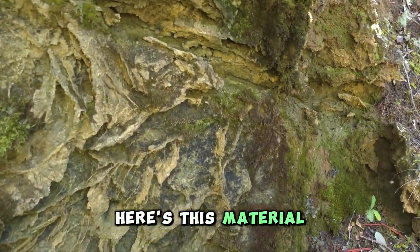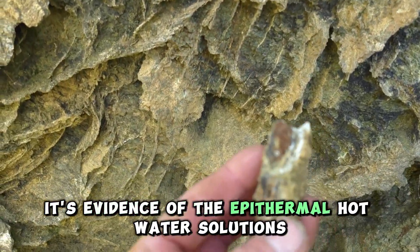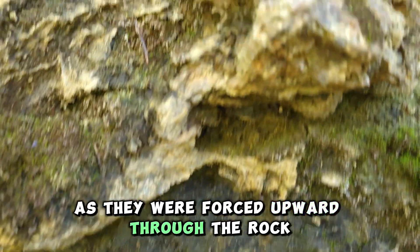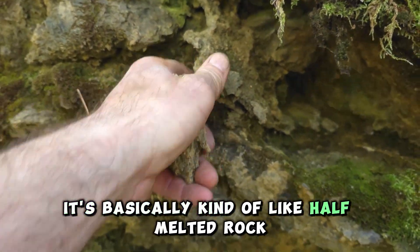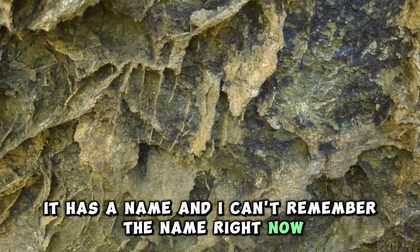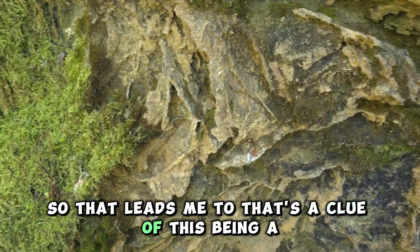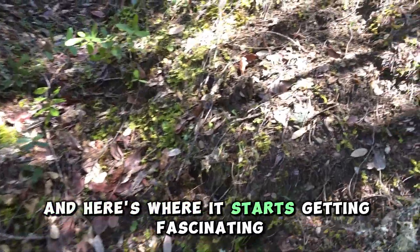Here's this material. I can't remember the name of it, but what it is, it's evidence of the epithermal hot water solutions as they were forced upward through the rock and then solidified in this formation. It's basically kind of like half-melted rock, or maybe it was melted rock that solidified back into these states of vugginess — it has a name and I can't remember it right now. That's a clue of this being a pocket dig where there would be pocket gold. And here's where it starts getting fascinating.